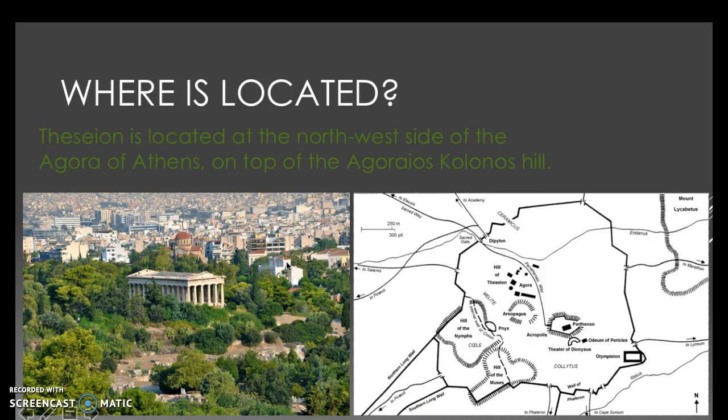Where is it located? Theseon is located at the northwest side of the Agora of Athens, on top of the Agoraios Colonos Hill. In the left picture you can see the temple, and in the right picture there is a map.